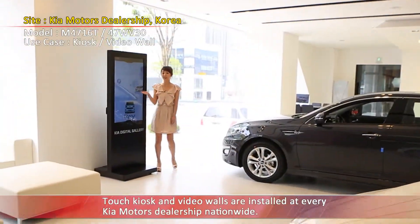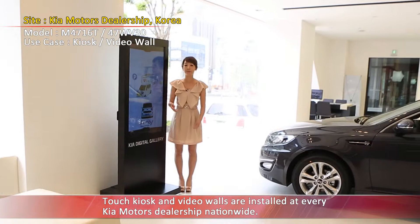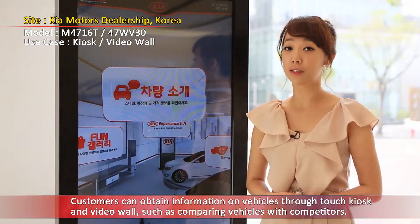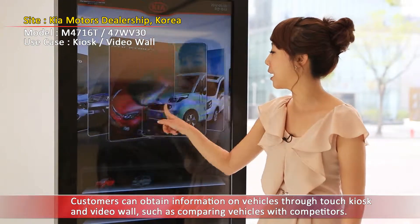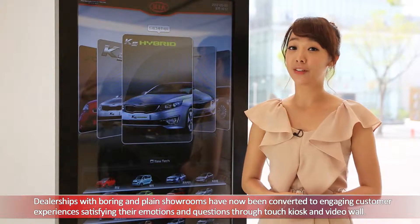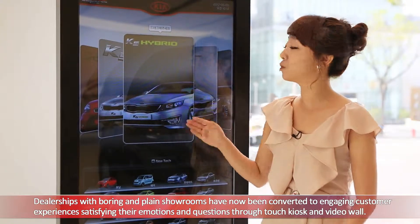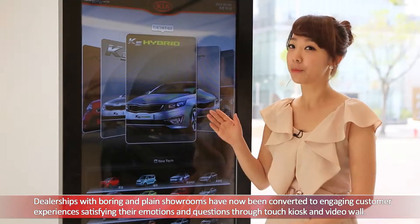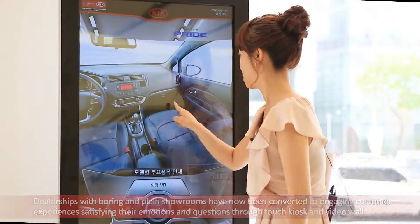Touch kiosks and video walls are installed at every Kia Motors dealership nationwide. Customers can obtain information on vehicles through touch kiosks and video walls, such as comparing vehicles with competitors. Dealerships with boring and plain showrooms have now been converted to engaging customer experiences, satisfying their emotions and questions.